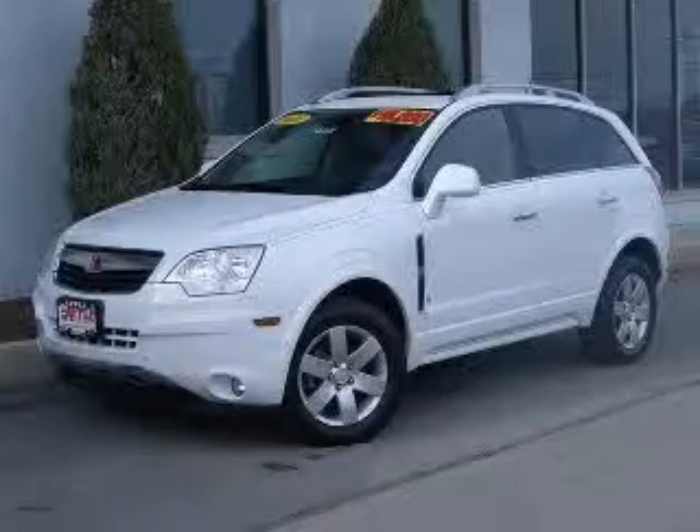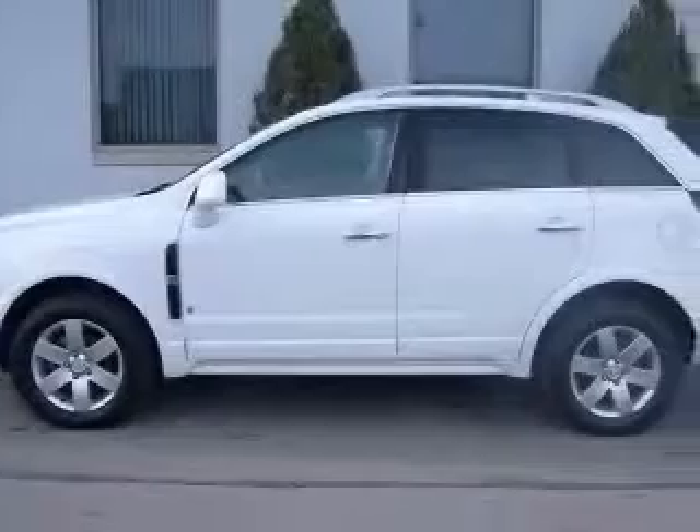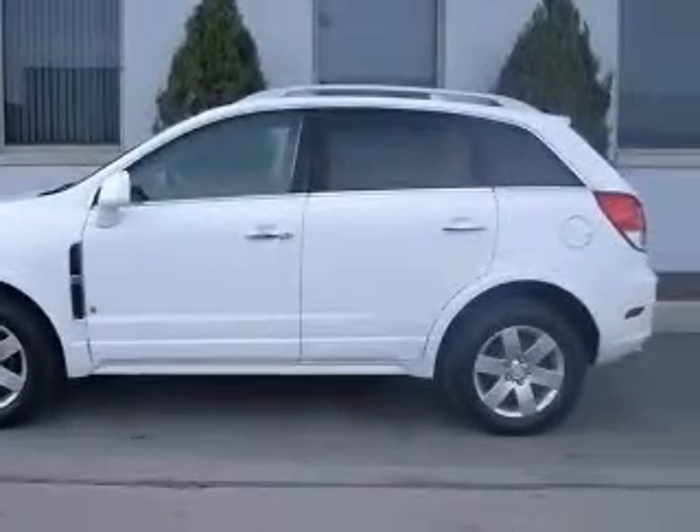We are proud to present this excellent certified 2008 Saturn Vue. This Vue has a 3.6L V6 engine and an automatic transmission.